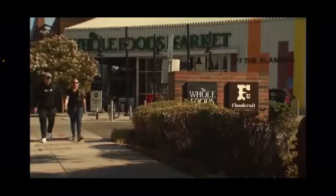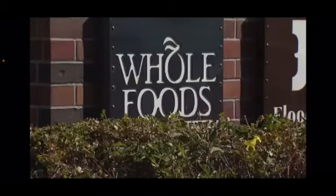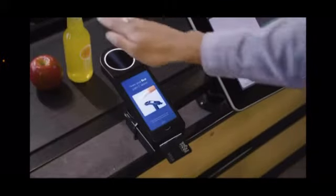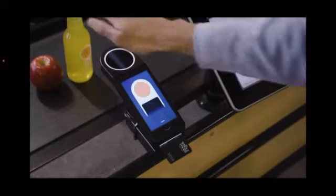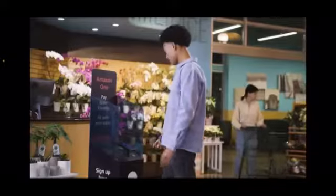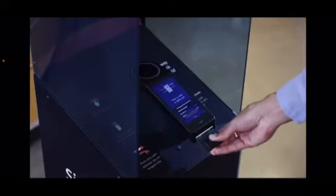The technology is coming to Bay Area Whole Foods stores over the next few weeks. Amazon says no two palms are alike. They use vision technology — you hold your hand above the device, which scans and takes less than a minute to create a palm signature. Your palm is connected to your credit card online, so whenever you want to pay, all you have to do is hover your palm.